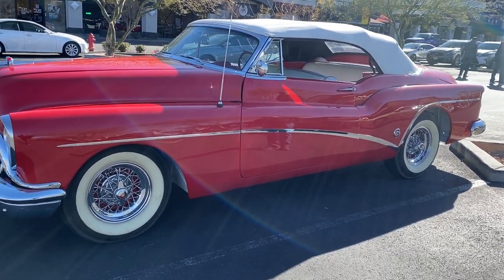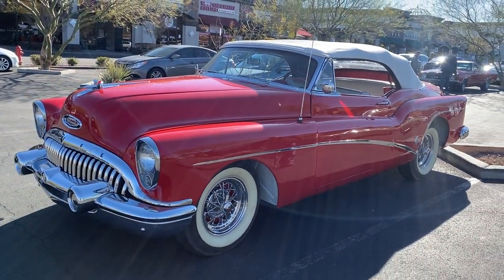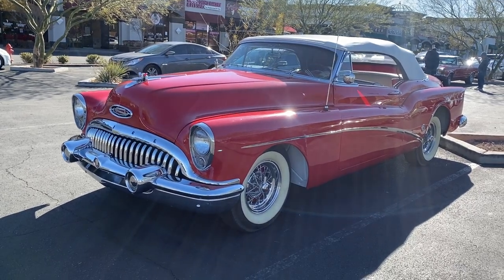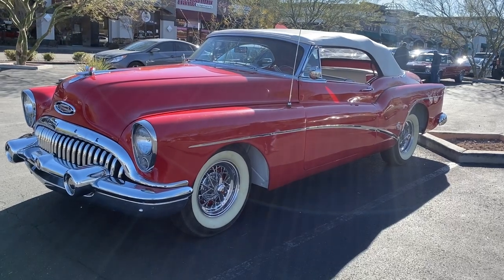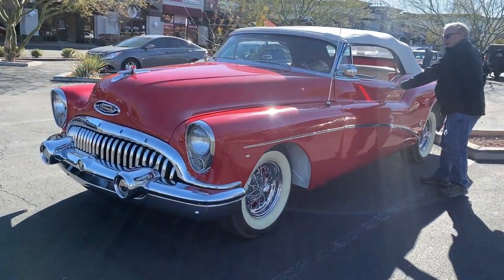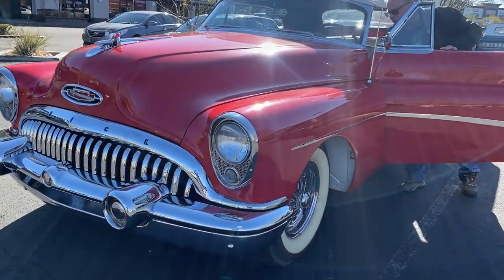How many of these are there? There were 1,100 originally made. 1,100 — one on your left. Handmade Buick, 53. Beautiful. So that year they did three cars — the Buick, the Cadillac, and one other one I can't remember, but they made three cars that year.